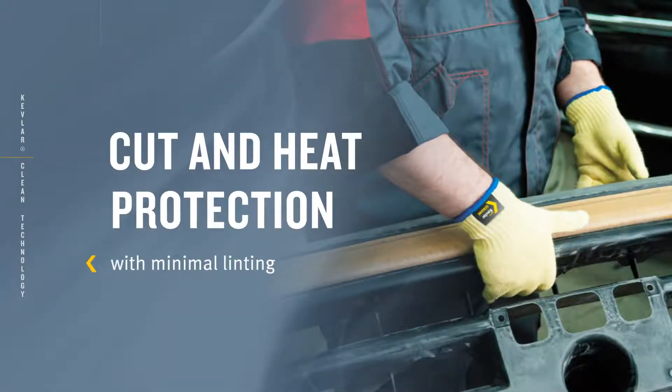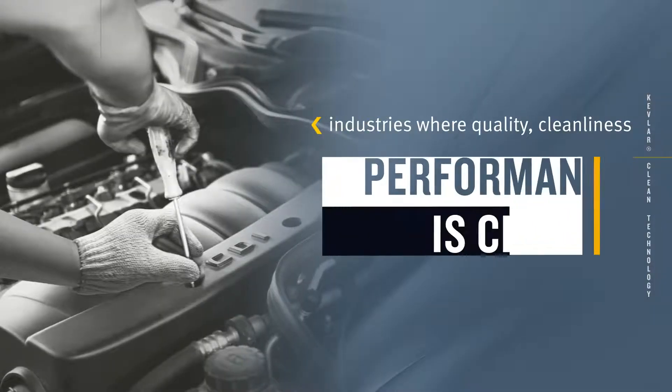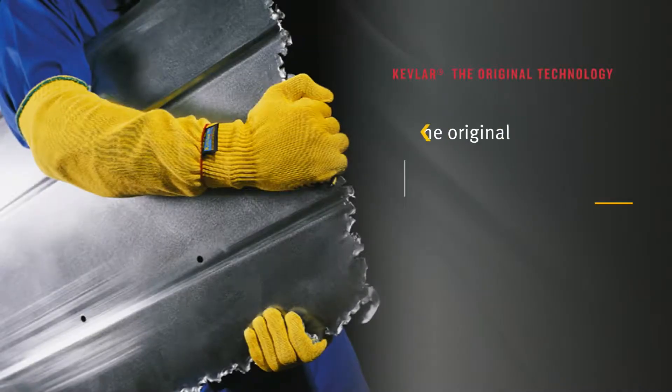Kevlar Clean: cut and heat protection with minimal linting, ideal for industries where maintaining quality, cleanliness, and performance is critical.